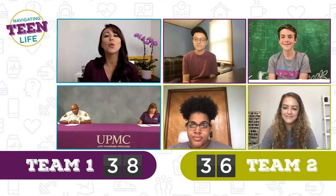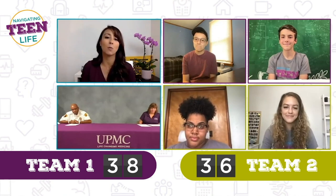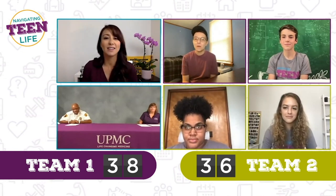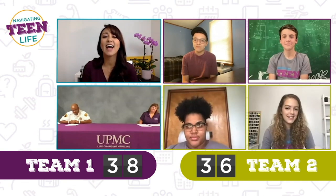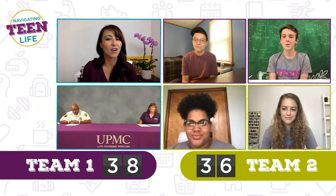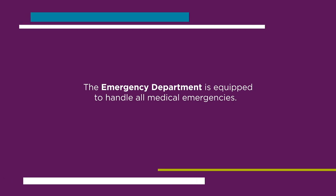True or false: the emergency department is the best place to take someone in an emergency. Austin says false, Finn says true, Gabby says true, Naya says false. The emergency room is equipped to handle all of your emergencies, so that is the best place to go during an emergency.